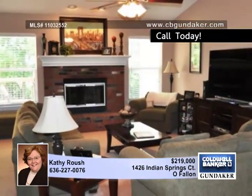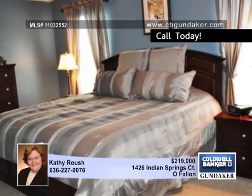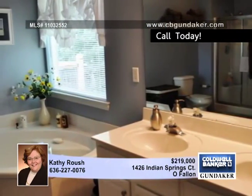The open floor plan is highlighted by a vaulted great room with a fireplace, and the bright white kitchen is fully appliances and ready for the chef of the house. The luxury master suite has a walk-in closet and a fabulous master bath.